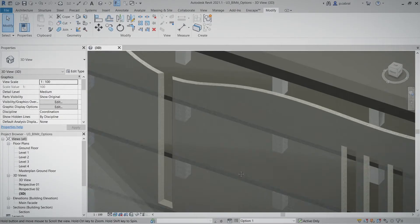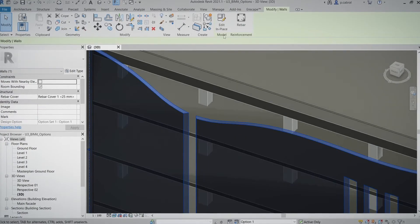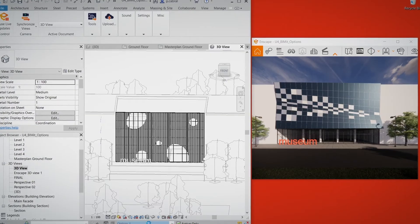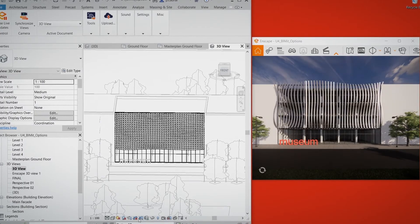Afterwards, you will learn how to improve your project's look by applying materials, perforation, details and entourage. Lastly, we will briefly explain how the Enscape plugin works, so you can create a realistic visualization.